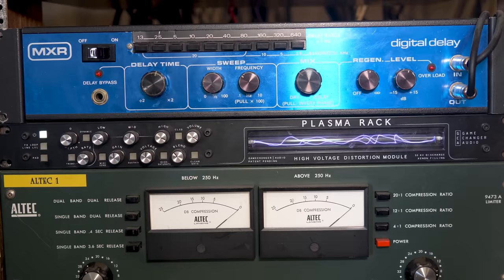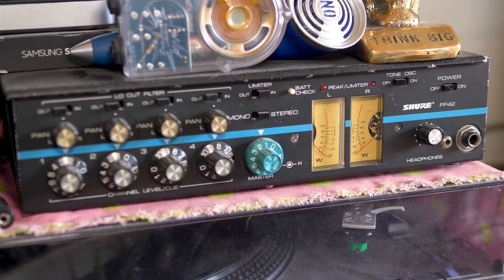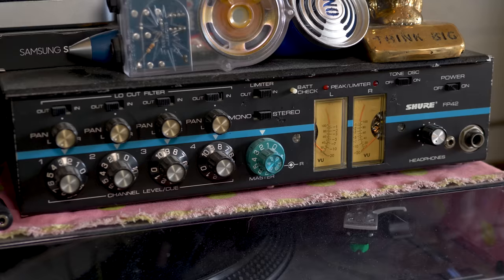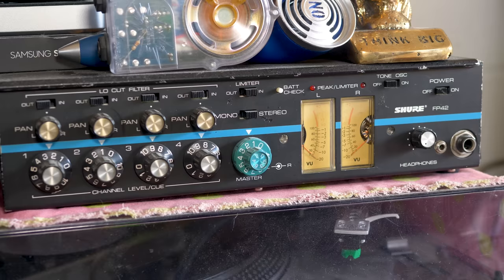Dave has a four-channel line-level unit with built-in compressors — spotted it on 'Show Us Your Junks' with Rob Schnapp, who pointed out you could get one for around $100. It's four channels of line-level compression. Dave also has the RNC — Real Nice Compressor — which he saw Steve Albini recommend for $70 on 'Show Us Your Junks.' He used to use it on overheads and says it sounds smoking cold.